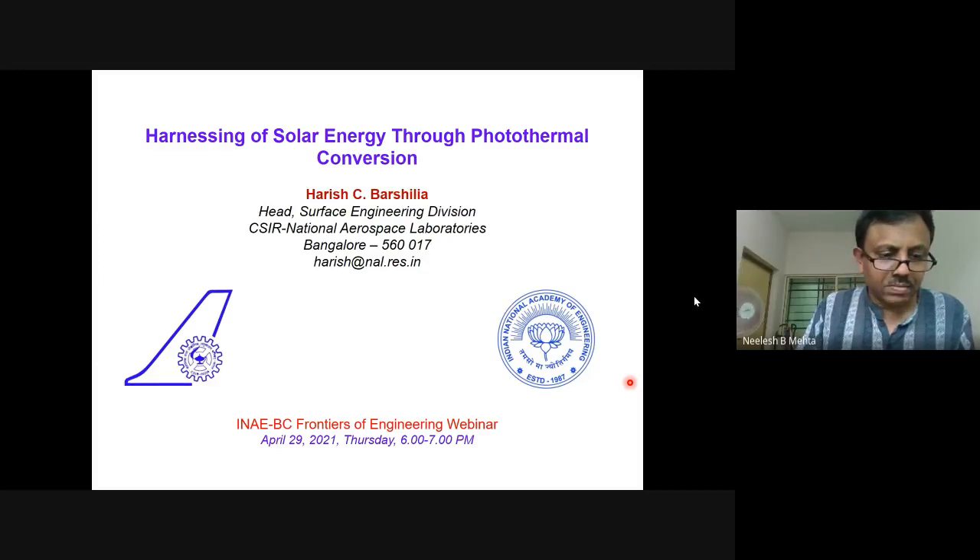Dr. Barshilya is from CSIR National Aerospace Laboratories in Bangalore. His research interests are in the area of nanoscience and nanotechnology, surface engineering, PVD coatings, high temperature solar absorber coatings, optical coatings, and SCRS sensors. His pioneering research, in collaboration with leading international and national institutes, spanning over 20 years,